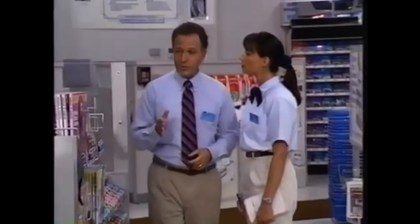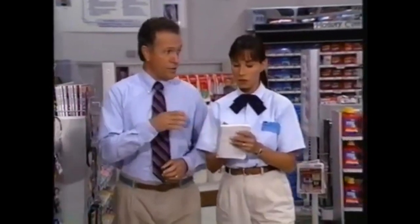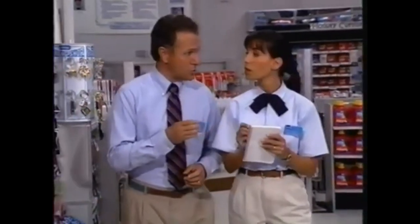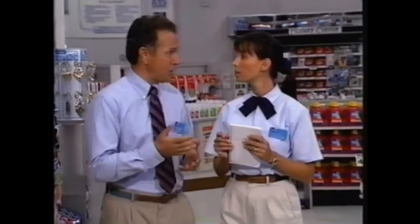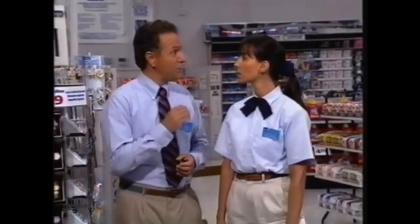When there are three customers at the counter, or if there's a long transaction, associates should call for assistance, and when calling they should use the associate's first name. Nobody likes to be kept waiting, and that's part of the reason customers shop at Eckerd. Everything isn't going to always run smoothly, but associates should always, always be courteous. Customer complaints should never be taken personally, and associates should acknowledge every customer — a smile or a simple hello will make all the difference.